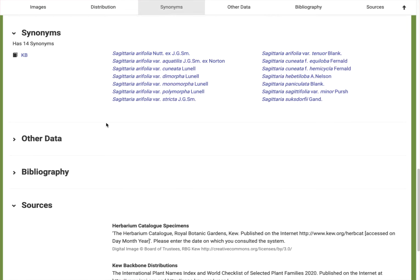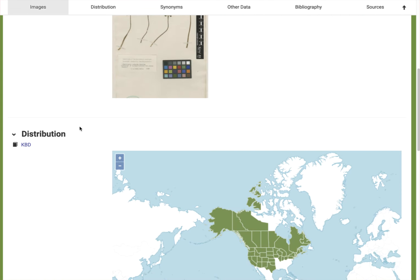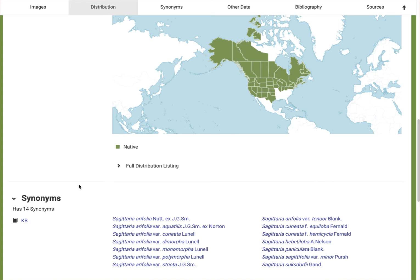So those are the main useful components: the map, the synonyms, and the information about where the species is native.